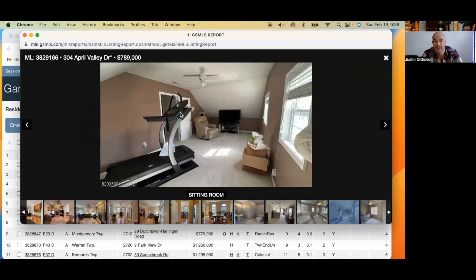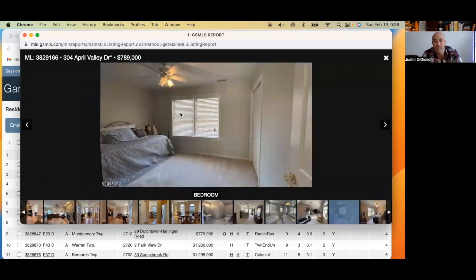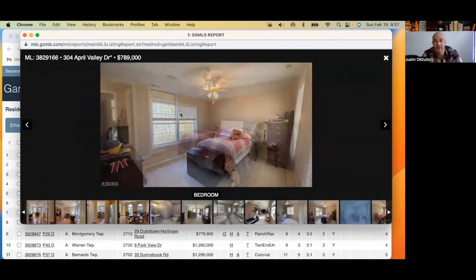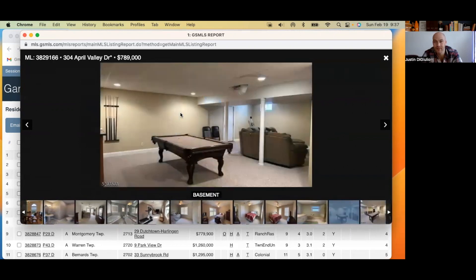Then you have a sitting room showcasing a treadmill and a lazy boy lounger chair. I like the contrast between the treadmill and the lazy boy. The carpet looks very nice in this bedroom — you can see the vacuum marks on the floor. Another bedroom, another bedroom, and then a second view of one of the bedrooms. Again, single shots of some rooms and double shots of other rooms — doesn't make much sense to me.